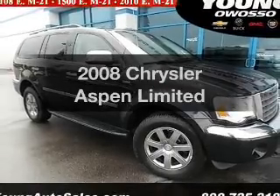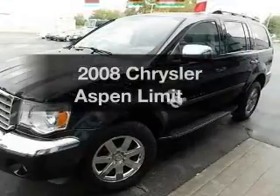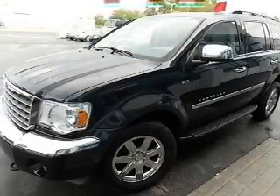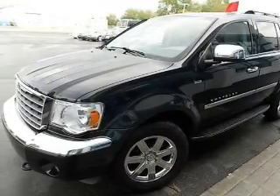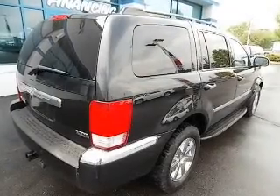Introducing the 2008 Chrysler Aspen. Find everything you want in a ride under one roof. With this vehicle, the powertrain includes four-wheel drive with a powerful eight-cylinder engine connected to a smooth-shifting automatic transmission.